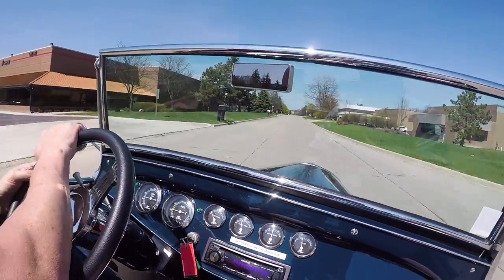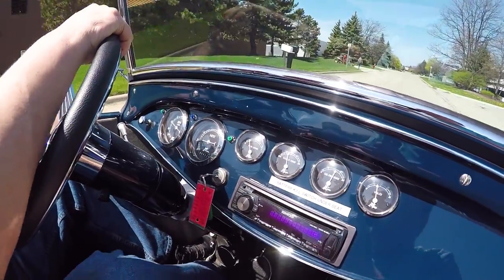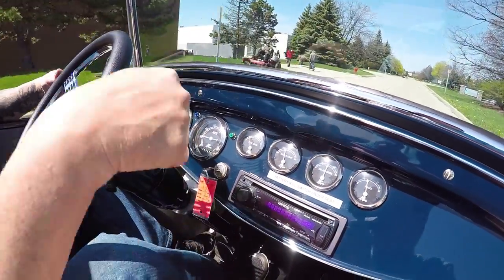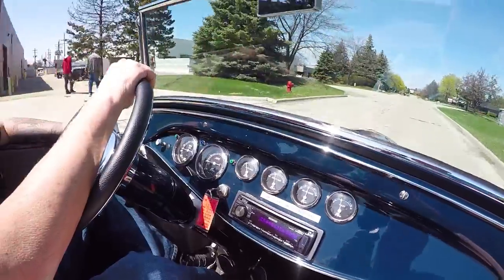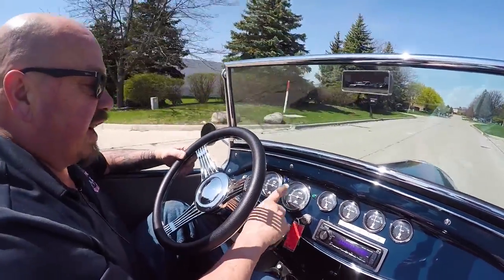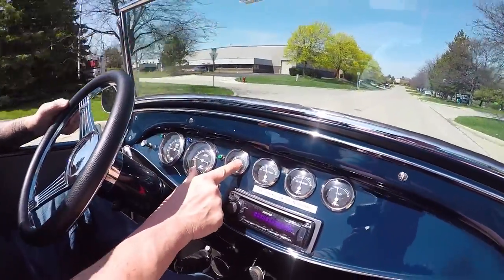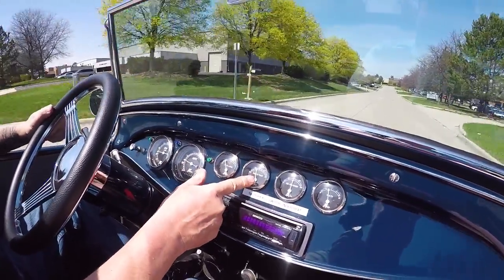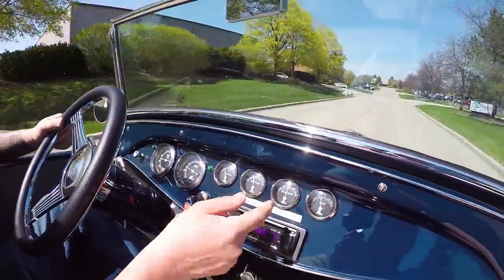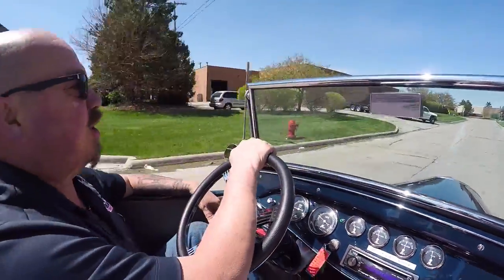Now look down here on the dash — look at those gauges, all dolphin gauges, they are beautiful. We've got the speedo, the RPMs, the fuel level, the water temp, oil pressure, voltage gauge, and an aftermarket radio. They've even got a Ruga horn.